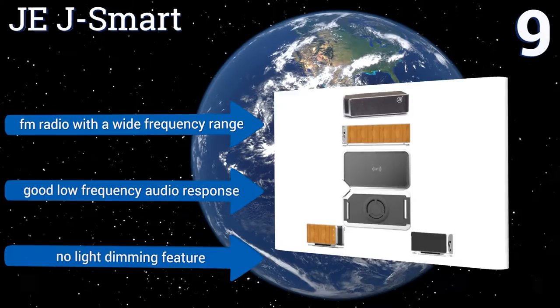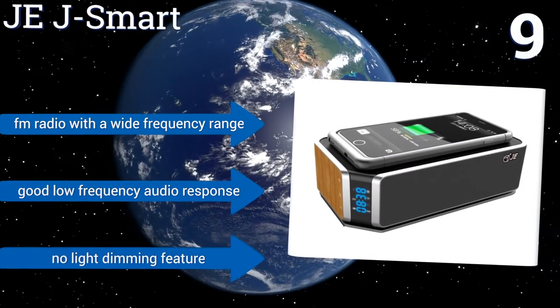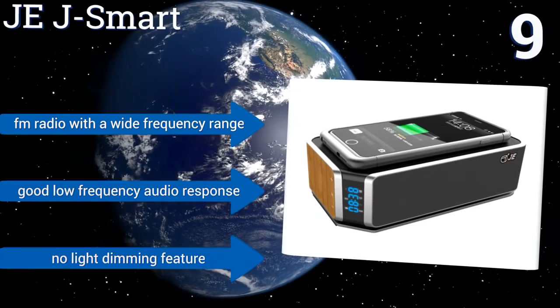It includes an FM radio with a wide frequency range, and has a good low frequency audio response. But there's no light dimming feature.